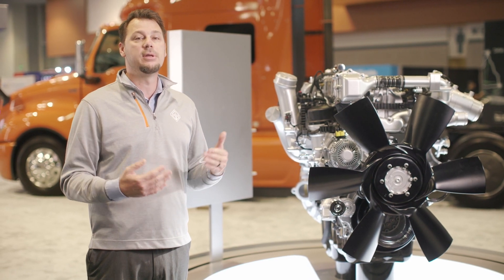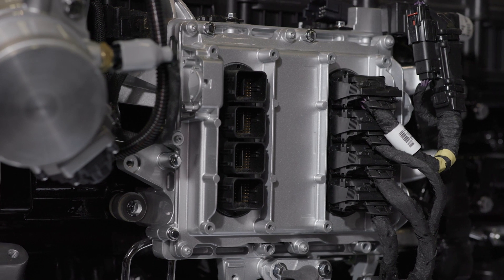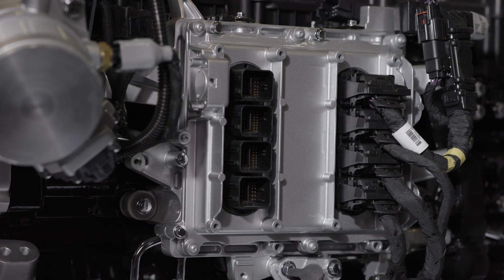Finally, updates to the engine software and a new, more powerful engine control module allow for even more computing power. Many customers will also appreciate how this new ECM eliminates the need for a vehicle-mounted after-treatment control module and bracket.